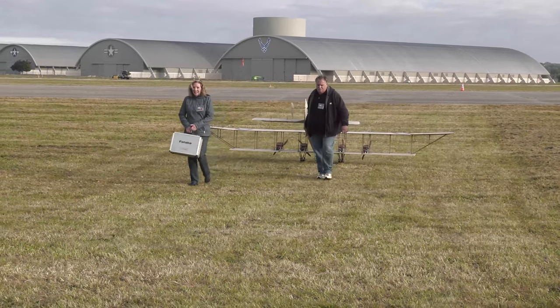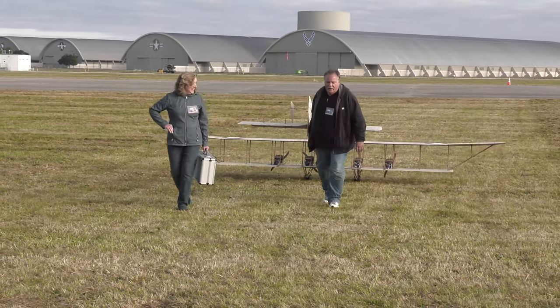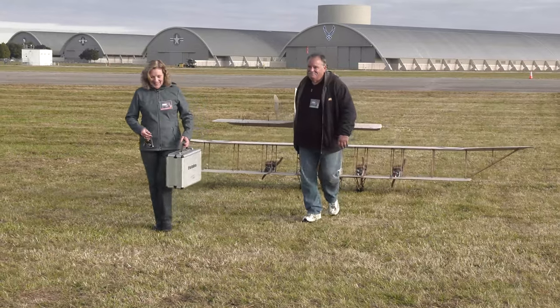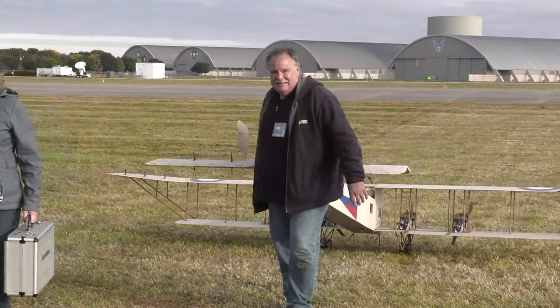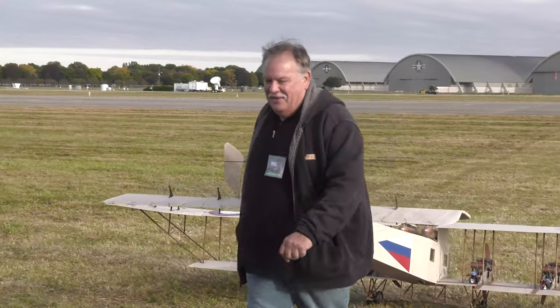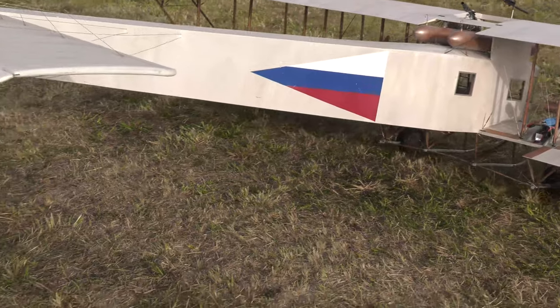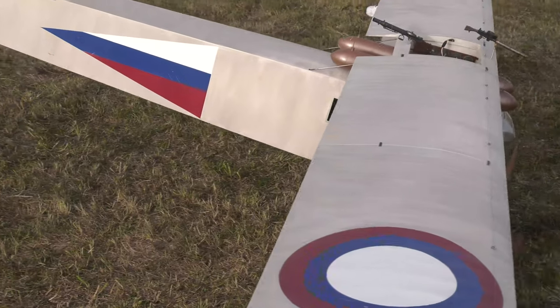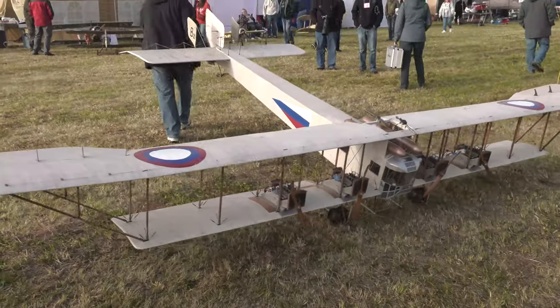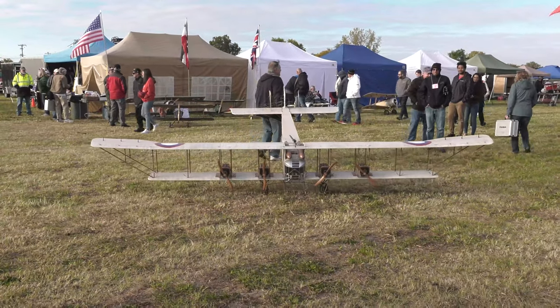It looks great — it's perfect, and it flew nice too, really stable. We're happy to be here. My wife is very independent — I have my hobbies, she has her hobbies. But she likes traveling and wanted to come to the show with me this year. She's very supportive. I'm very fortunate.